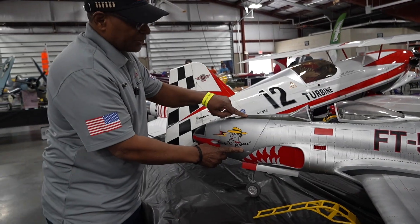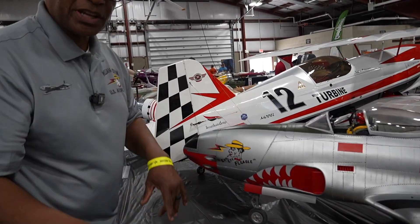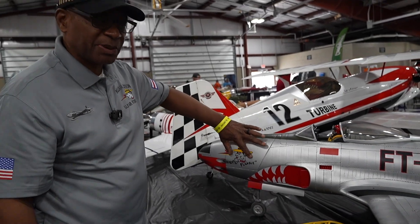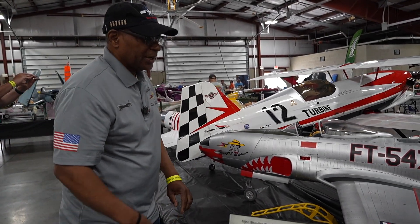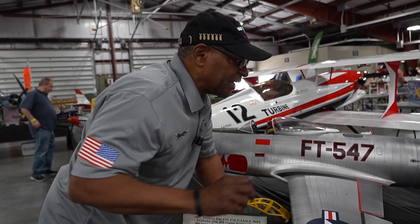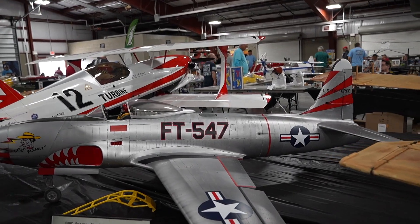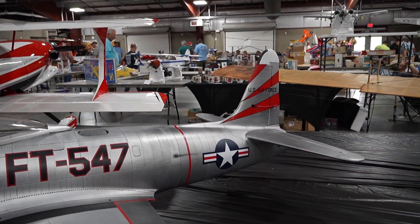These doors open just like the real one, but I use them to put my two 6S batteries in here. The fan unit is a 120mm EDF fan unit, right here.